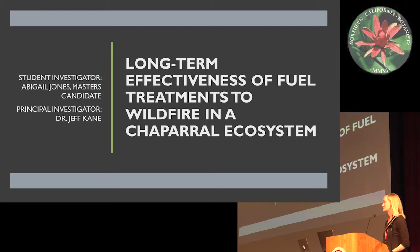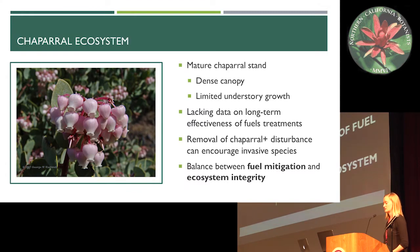Good morning. I spent my summer in Whiskeytown National Recreation Area collecting data for my master's thesis, and today I'm going to be talking to you about some of my preliminary results.